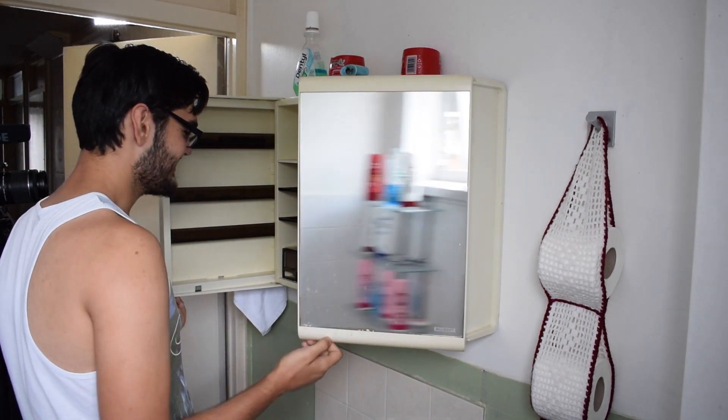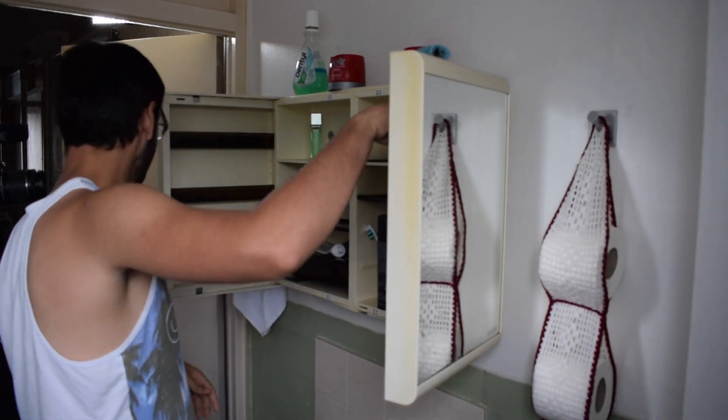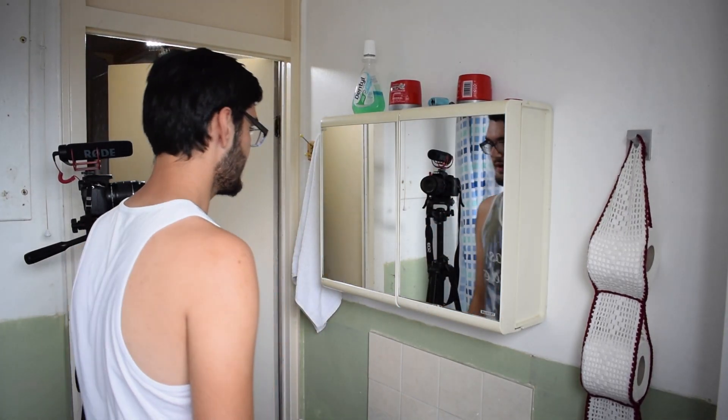Where's my toothpaste? Where's my toothbrush? Oh, there it is. Three, two, one. Action.